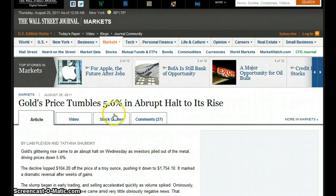Gold's price tumbles 5.6% in an abrupt halt to its rise. Investors piled out of the metal, driving prices down 5.6% — a decline of $104.20 off the price of a troy ounce, pushing it down to $1,754. It marked a dramatic reversal after a week of gains.